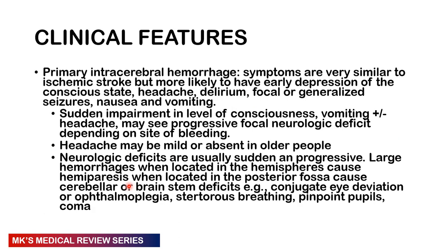Clinical features are largely similar to ischemic stroke, but certain findings are very common to hemorrhagic stroke. With primary intracerebral hemorrhage, symptoms are likely to appear early — depressed level of consciousness, headache, delirium, focal or generalized seizures, nausea, and vomiting. Sudden impairment in level of consciousness and vomiting with or without headache may lead to progressive focal neurologic deficit depending on the site of bleeding. Headache may be mild or absent in older individuals. Neurologic deficits are usually sudden and sometimes progressive.